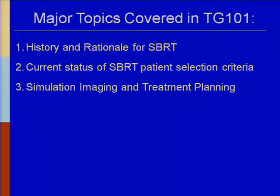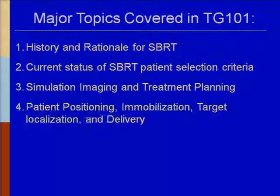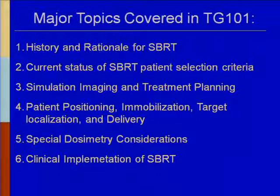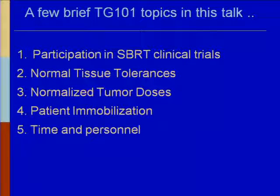Major topics covered in TG-101 include: the history and rationale for SBRT, the current status of SBRT patient selection criteria and protocols, simulation, imaging and treatment planning, patient positioning and immobilization, target localization and delivery, special dosimetry considerations, how to implement SBRT in your clinic, and future directions. I'm going to cover a couple of brief topics — some gotchas — and participation in SBRT clinical trials.